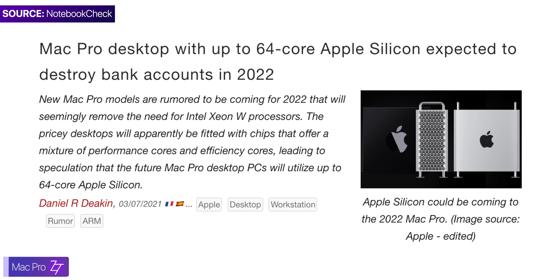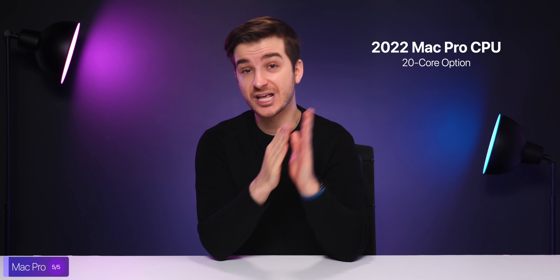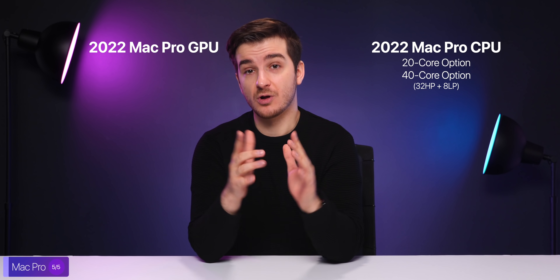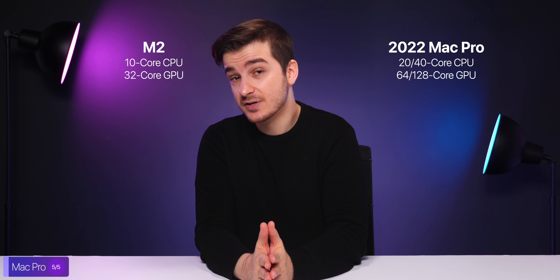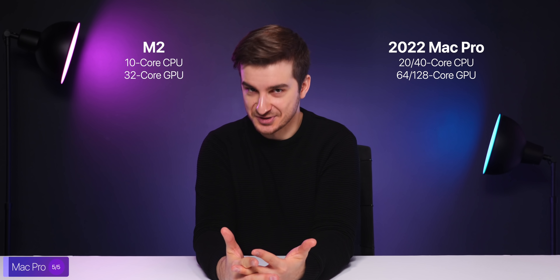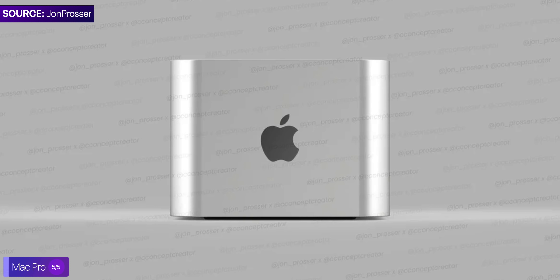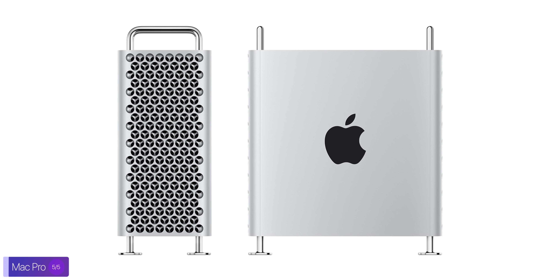Finally, Mark also talked about the Mac Pro. We've heard about a redesigned Mac Pro with Apple Silicon for a while, with Jon Prosser even sharing an image back in February, but now we have more details on the specs. Mark claims the new Mac Pro will come in 20-core and 40-core CPU options, where the 40-core model would have 32 high-performance cores and 8 low-performance cores. The GPU will also be a custom one made by Apple — no more AMD — with a 64-core option and a 128-core option. These are massive upgrades over even the M2, which comes with a 10-core CPU and a 32-core GPU, making this new Mac Pro the most powerful computer Apple has ever made. Mark also stated that this redesigned Mac Pro will look like a smaller version of the 2019 model.